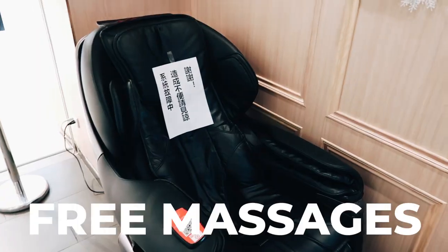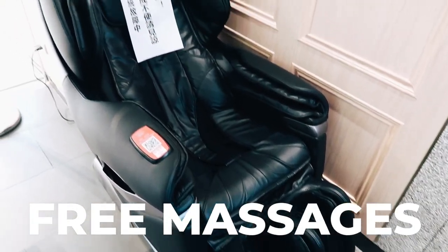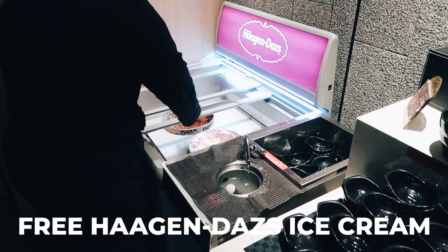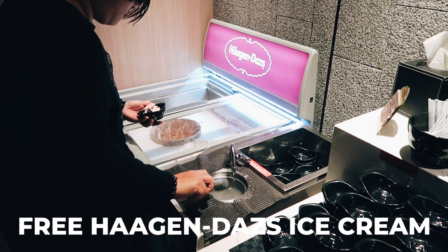Like the waiting time — you see there are massage chairs behind me. Feel a bit more relaxed before your hot pot? There's a free massage chair you can use. And here's another thing they do to make the waiting more pleasant: they give you free Haagen-Dazs ice cream, guys!